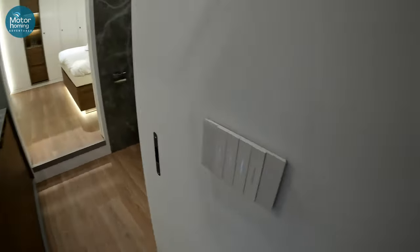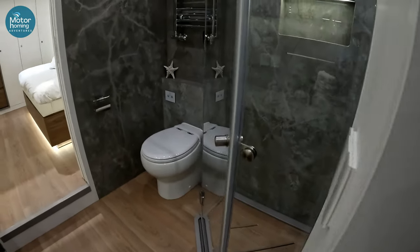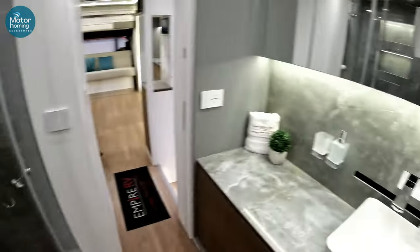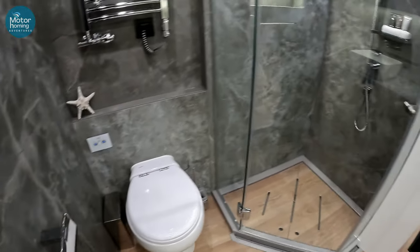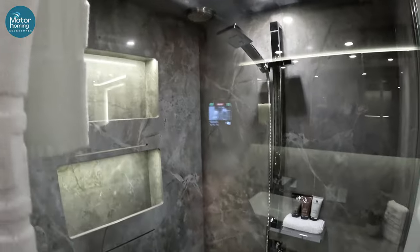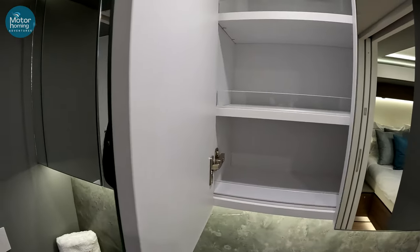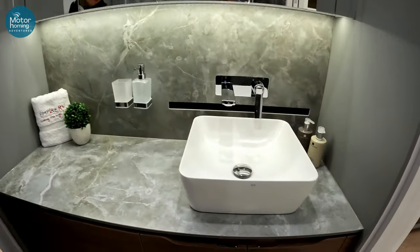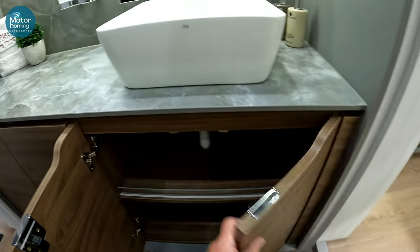Wow. Touch lighting — that is super cool. And then we're into the bathroom area, which is not a pull-out bit, so this is the standard width across the vehicle. Absolutely beautiful, isn't it? Rain shower, two different shower heads. Lots of storage. More storage than you can shake a stick at. Lovely little glass fronts on the shelves.